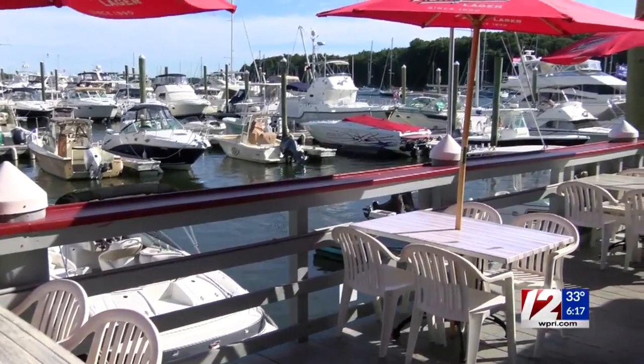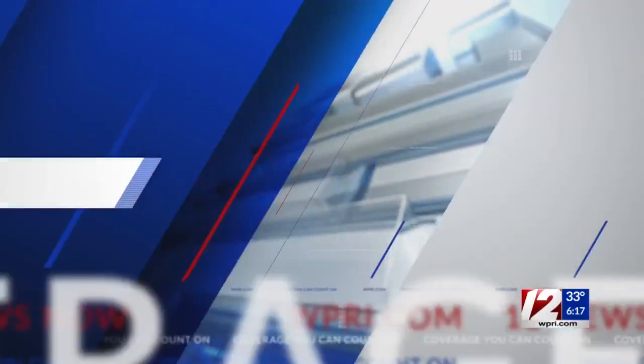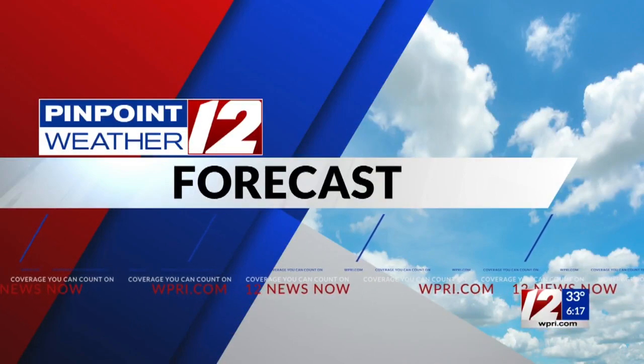For 12 News, I'm TV Maitre D Joe Zito with this week's Quick Bite. Now, here's your Pinpoint Weather 12 forecast.